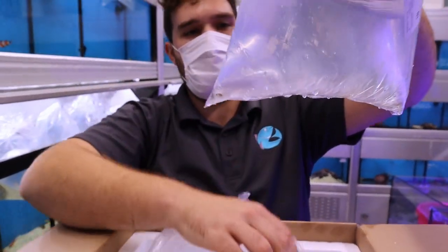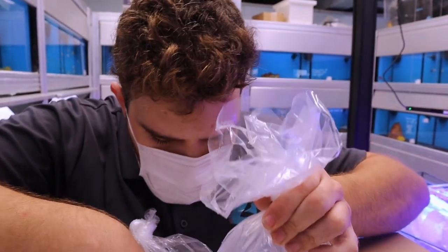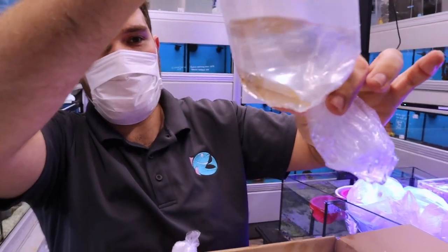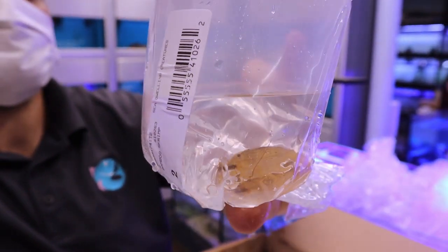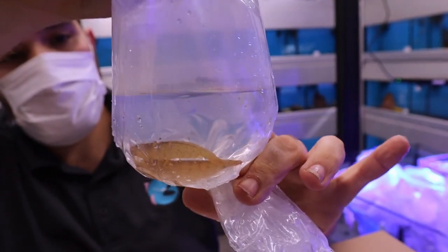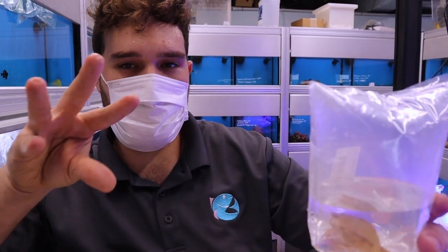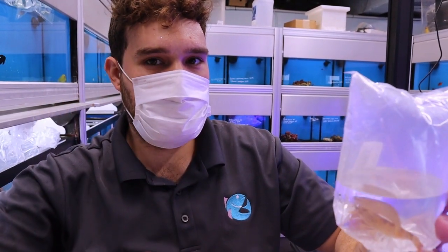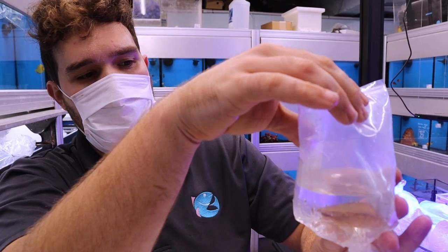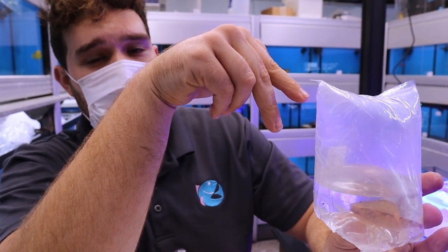And then we got some amano shrimp. These are great algae eaters for freshwater planted tanks. I really like the bamboo shrimps. Bamboo shrimps are filter feeders — it's pretty cool. They have these little flayed out fan-like appendages that they'll stand in the current and just grab stuff out of the water. They tend to do better in larger tanks with driftwood. These two are going to be going into a 150 gallon planted discus aquarium.